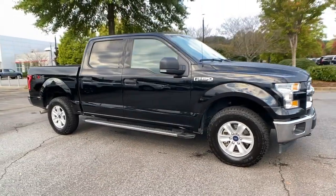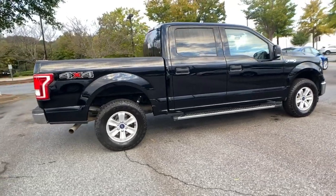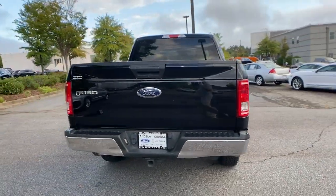Get into a car with value. 2017 Ford F-150. With less than 100,000 miles on the odometer, this vehicle stands out from the rest.